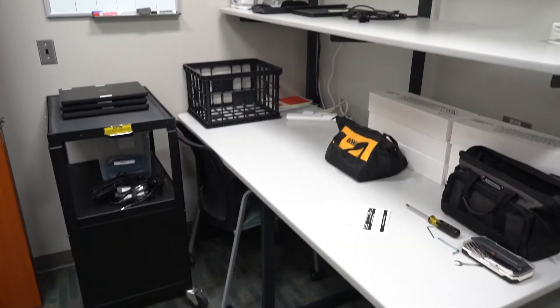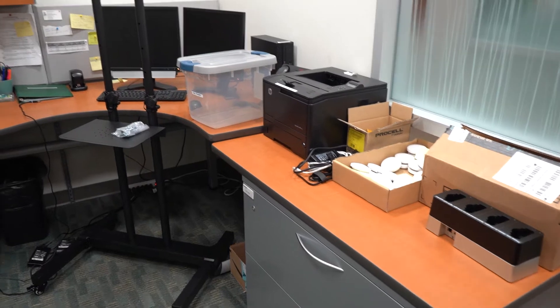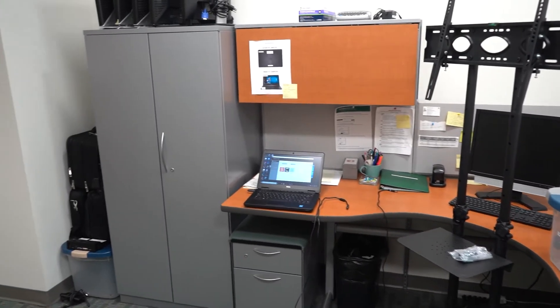This is the office space that our technology and media support individuals use to set up for supporting and covering classes, particularly right now with our D2L classes, and working with any student issues that we may have as we get things ready for them.